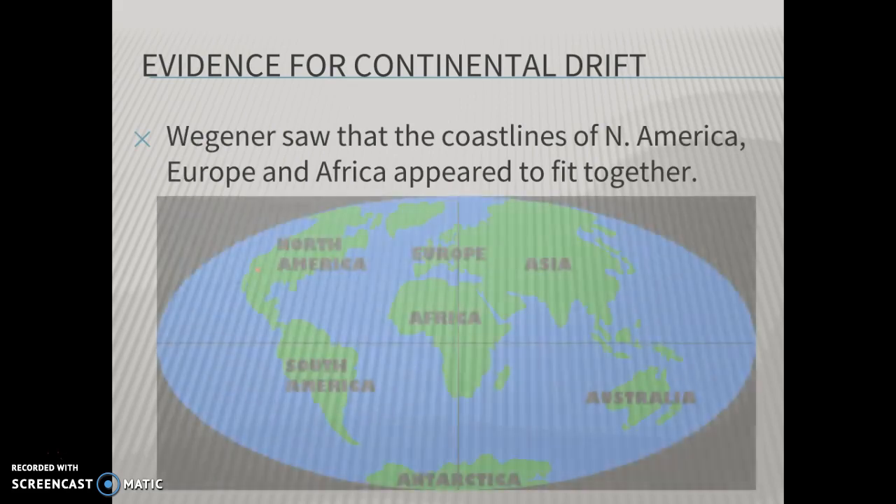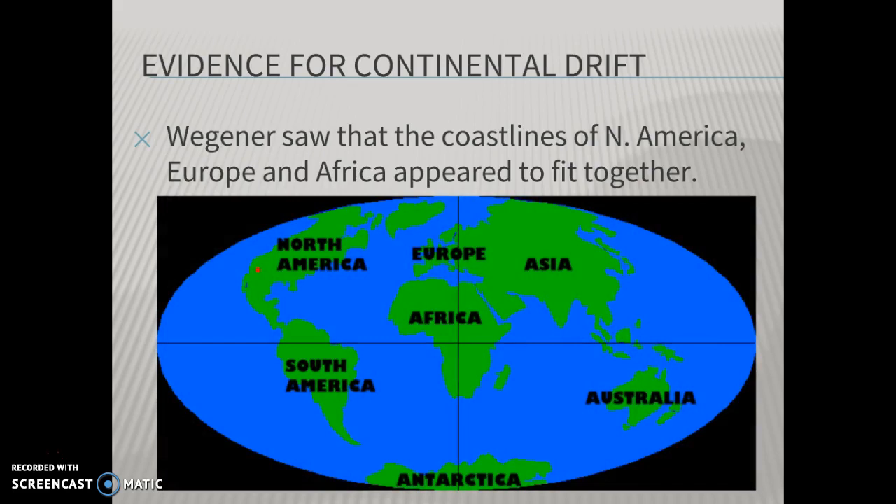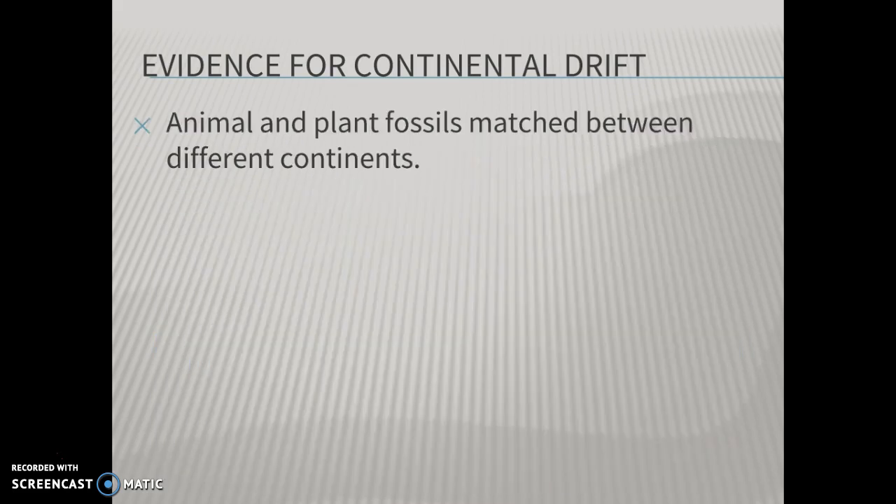The first piece of evidence: Wegener saw that the coastlines of North America, Europe, Africa, and South America appeared to fit together with a little bit of imagination. I'm sure you've thought of this yourself, looking at a world map in an elementary school classroom. At some point, through your boredom of a test or some assignment, you looked at that map and thought, 'South America, with a little bit of tilting, could fit right up there next to Africa.' Well, Wegener thought the same thing.